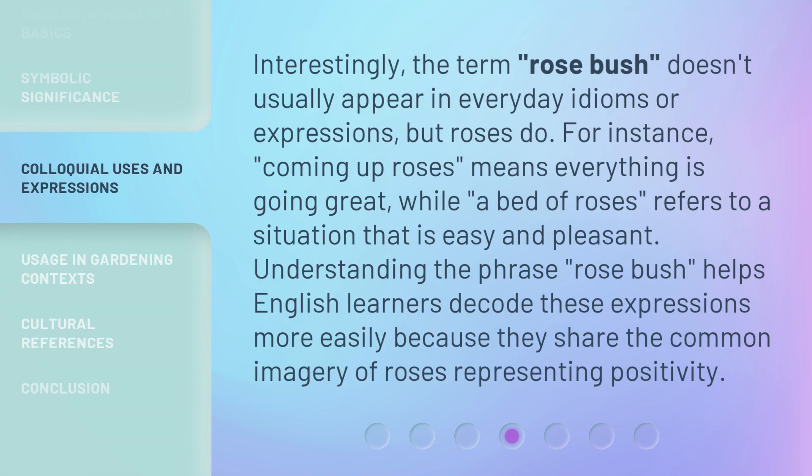Interestingly, the term rosebush doesn't usually appear in everyday idioms or expressions, but roses do. For instance, coming up roses means everything is going great, while a bed of roses refers to a situation that is easy and pleasant.